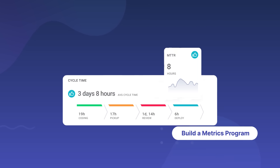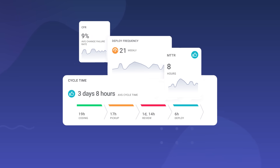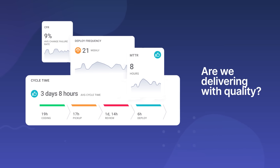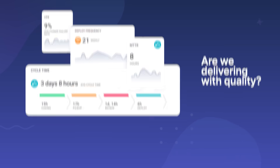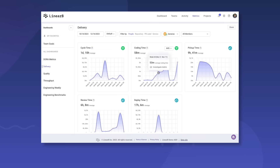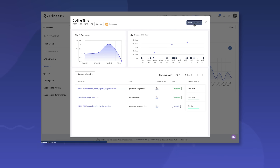DORA metrics are the industry standard for a high-level view of efficiency and stability, providing quick answers to questions like: how fast are we going, and are we delivering high-quality software? Linear B helps you drill down to identify bottlenecks at every stage of the process to pinpoint what's slowing you down. Use leading indicators like PR review time and PR size to see the operational trends and get in front of potential problems.